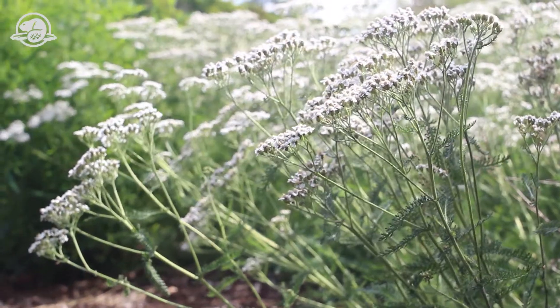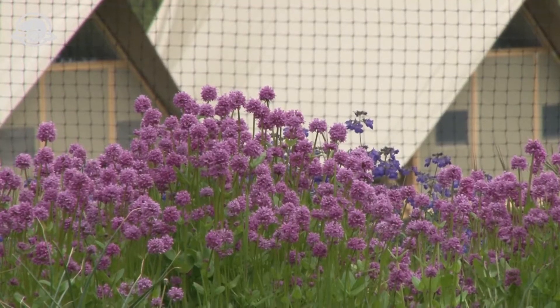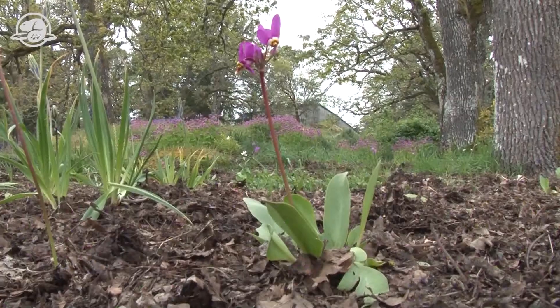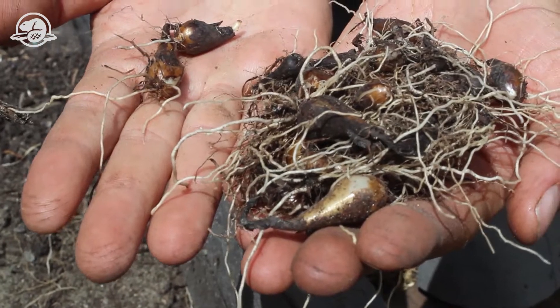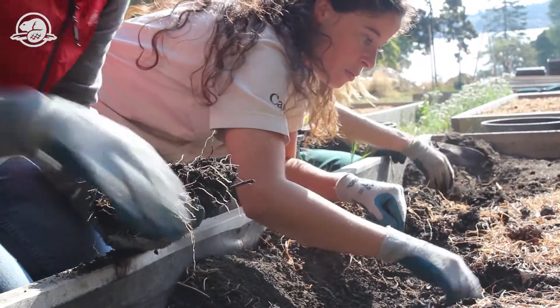We grow about 30 different native species of forbs, shrubs and annuals. Currently growing in the nursery we have about 100,000 great camas bulbs as well as a number of common camas bulbs.